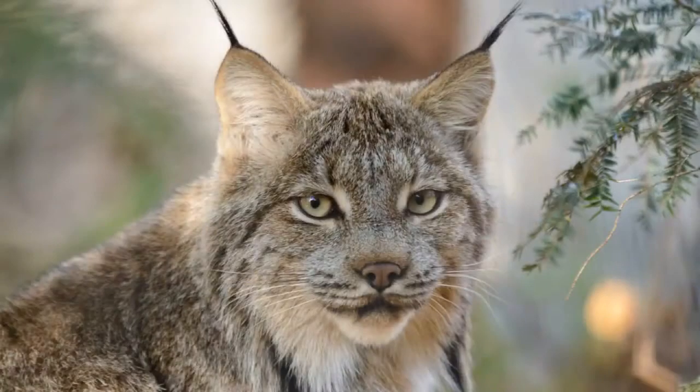The Canada Lynx is a medium-sized North American cat that ranges across Alaska, Canada, and many of the contiguous United States.